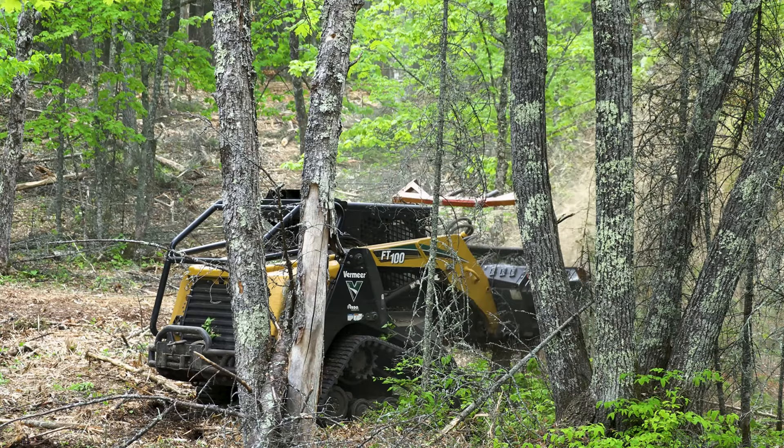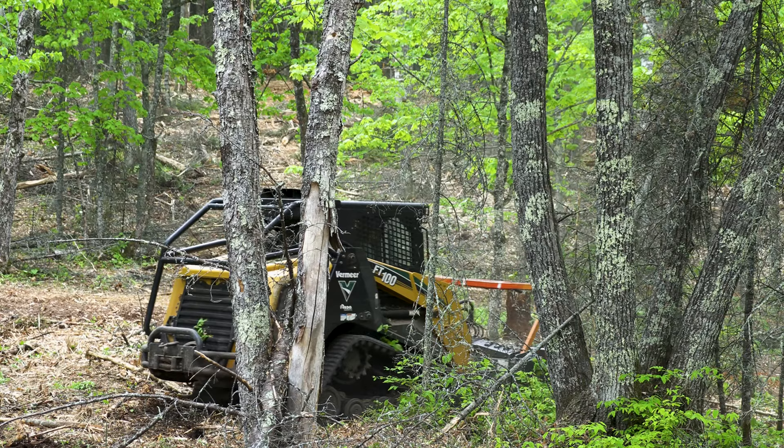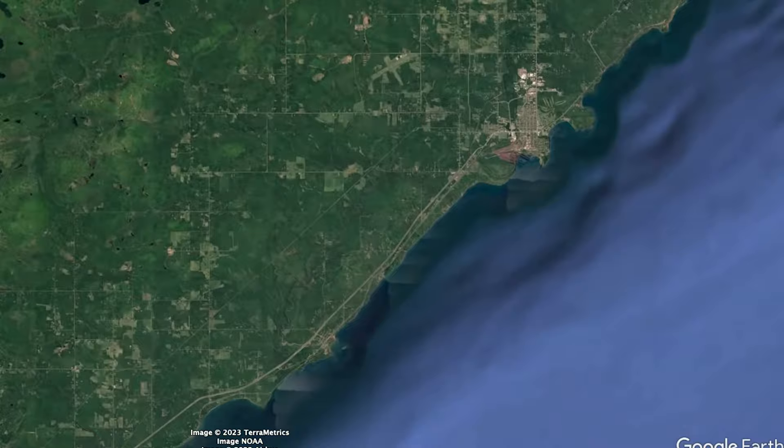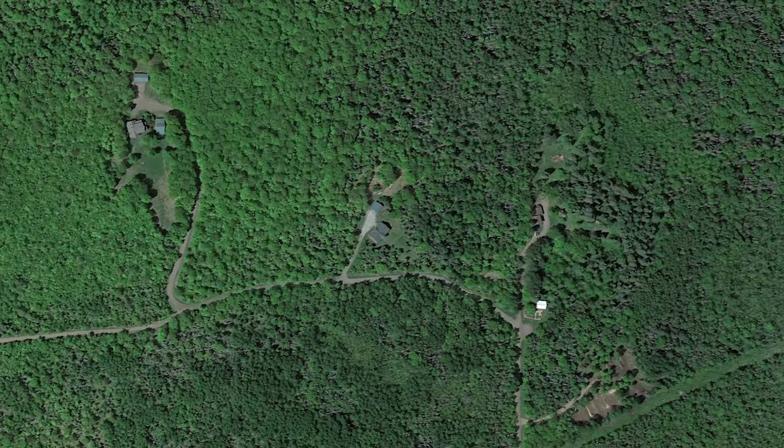They actually saw their neighbor had a similar project, saw the logger out there working, went over and talked to them. That happened to also be one of our projects. So the logger connected them to me and I came out here, walked the property with the landowner, put together a plan, mapped out the different sections and what our goals were going to be, put their application together, and they were lucky enough to get funded.